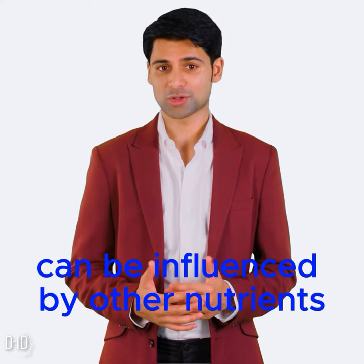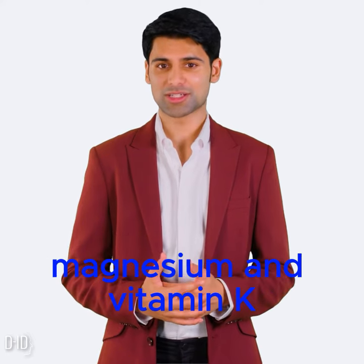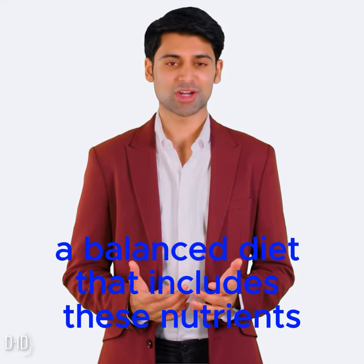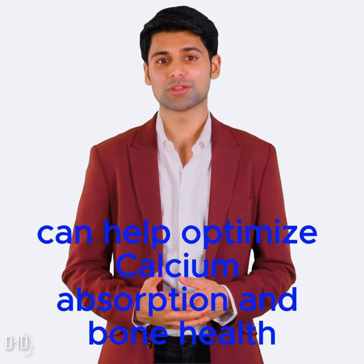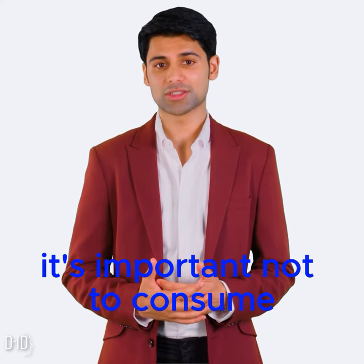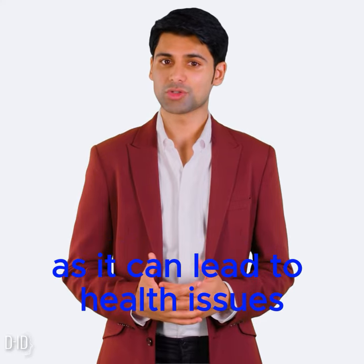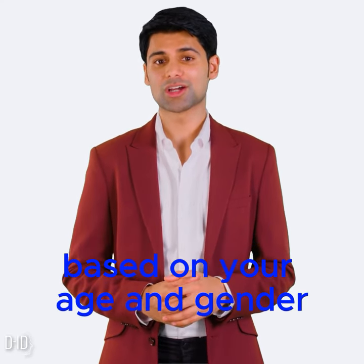Remember that calcium absorption can be influenced by other nutrients, such as vitamin D, magnesium, and vitamin K. A balanced diet that includes these nutrients can help optimize calcium absorption and bone health. Additionally, it's important not to consume excessive amounts of calcium, as it can lead to health issues. Aim to meet your daily recommended intake based on your age and gender.